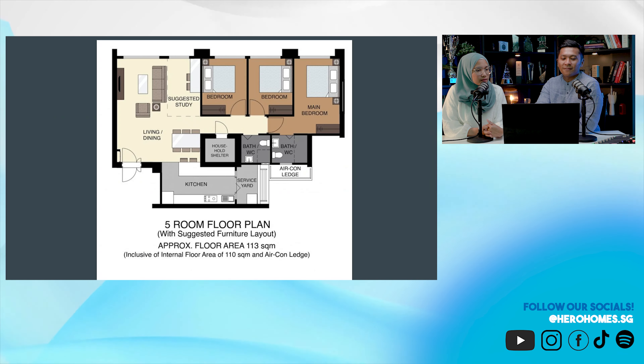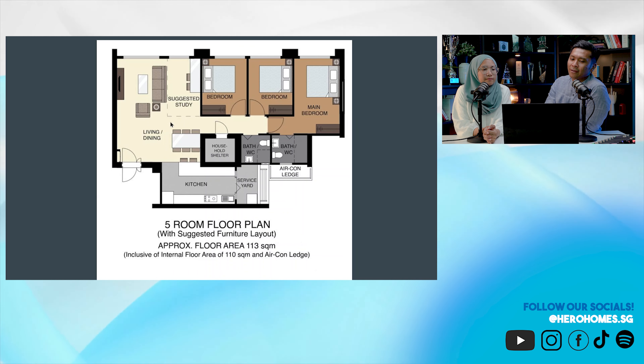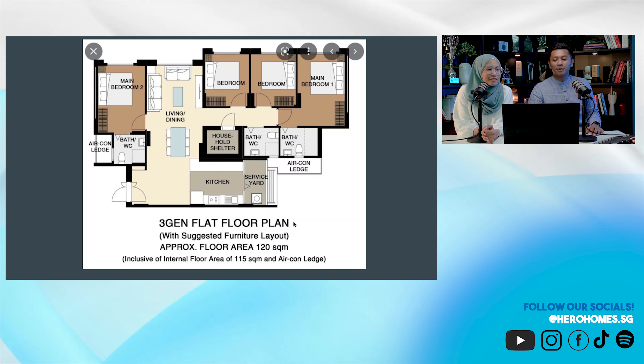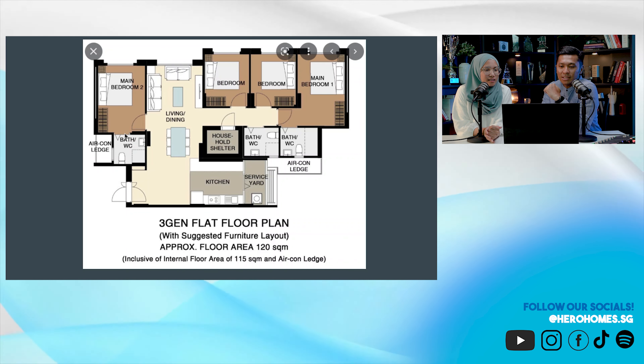To understand what's going on, I need to show you a five-room BTO layout first. Most people will be familiar — you've got your living area, three-bedroom, kitchen, 110 to 113 square meters usually. Now a 3Gen layout — the only difference is this extra main bedroom number two. Basically, you have two master rooms.